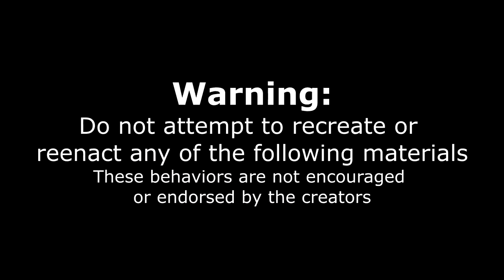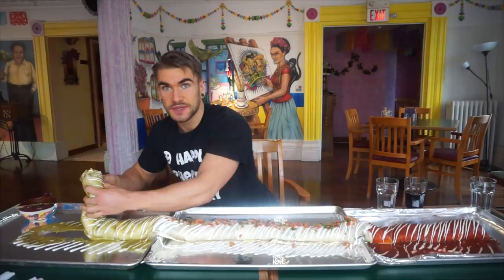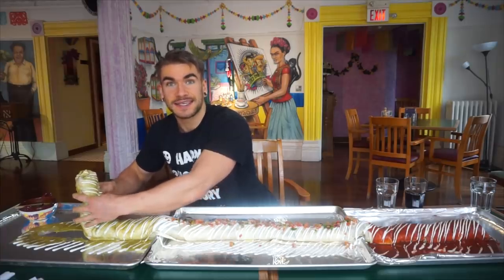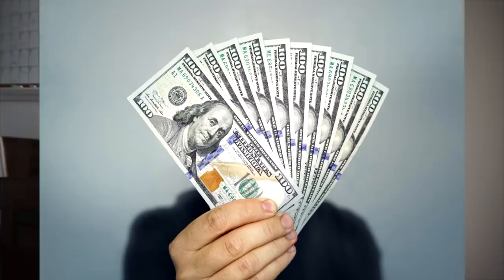Hey everyone, Joel Hansen here. If you're not familiar with who I am, I am a competitive eater, professional eater, and when it comes to food challenges, let's just say I do not too bad. I actually have over 250 food challenge wins, and today we're going to talk about how you can get your first food challenge win, specifically how you can beat a burger challenge — hopefully get free food, maybe money, cash prizes, all the rewards that come with beating a burger challenge.